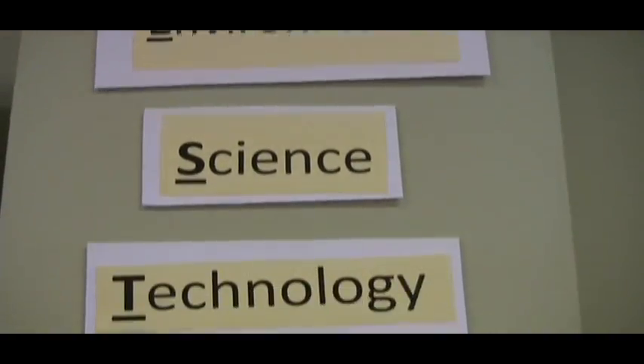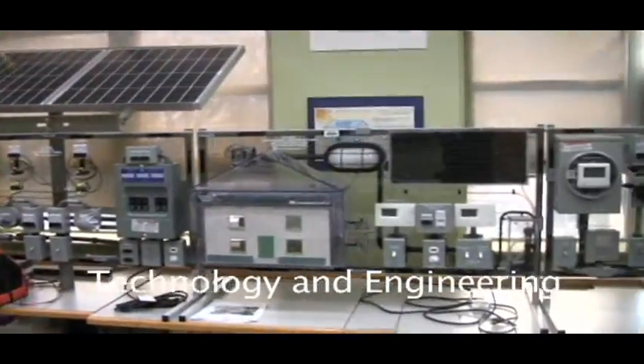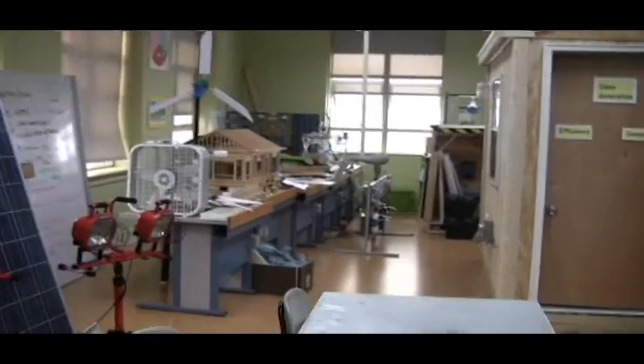The program focuses on STEM principles combined with social environmental issues, sustainability, and systems thinking. The Green Energy Lab has many state-of-the-art training modules, including systems for wind, solar thermal, photovoltaics, fuel cells, batteries, green architecture, biodiesel, weatherization, and energy auditing.